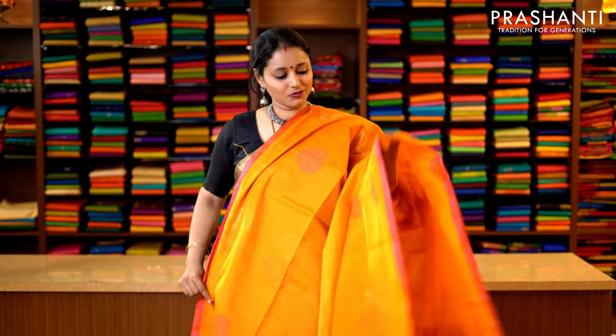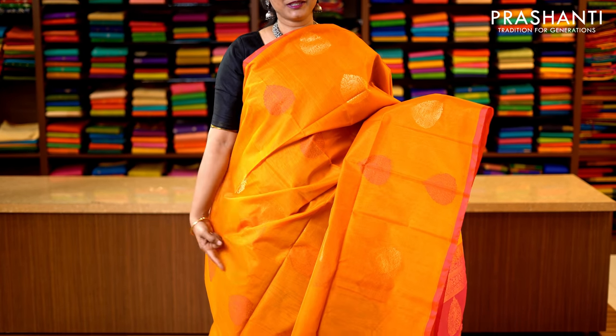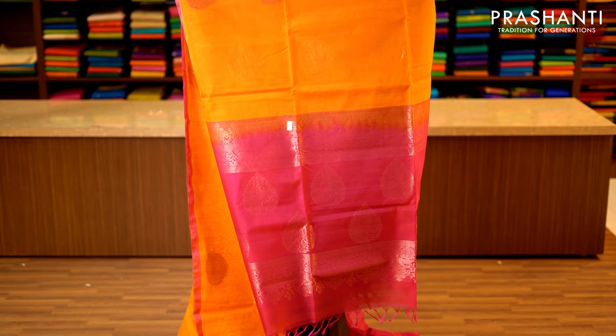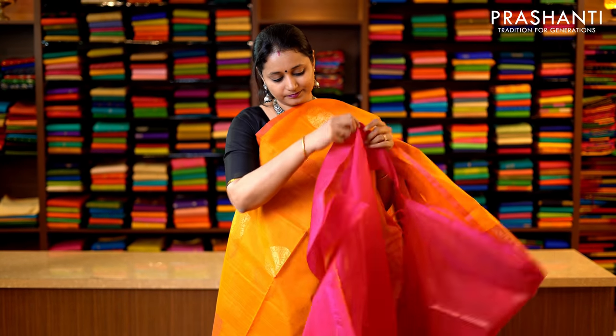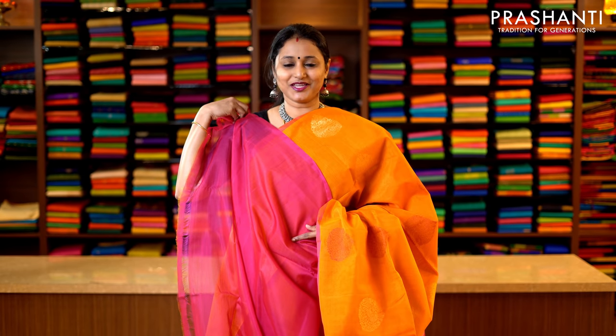Mango yellow and pink in borderless style, simple piping in pink on either sides of the saree with very pretty thread and zari woven floral motifs running throughout the saree. This has got a contrast pallu in pink — that's the pallu — and a plain blouse in pink — that's the blouse. Priced at 3950.